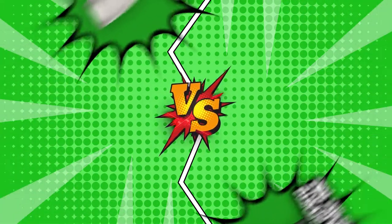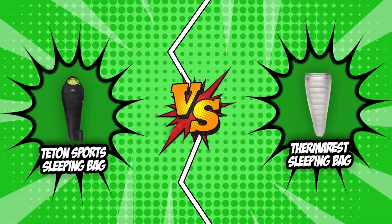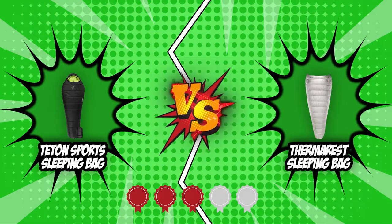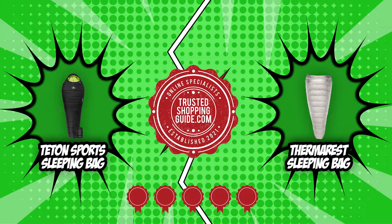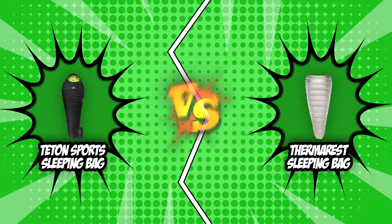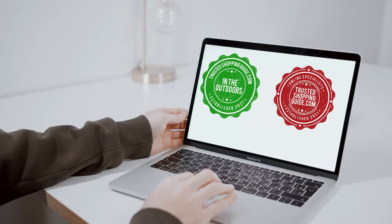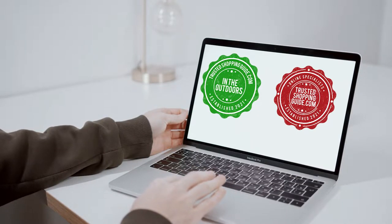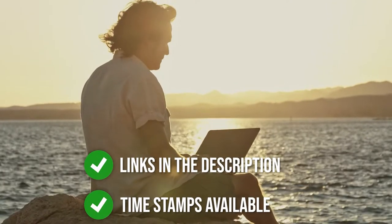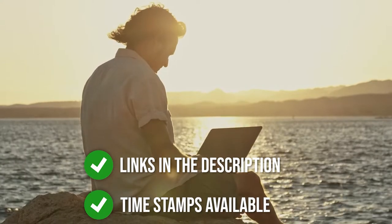In today's sleeping bag review, we have chosen two of the greatest contenders — the Teton Sport Sleeping Bag and the Therm-a-Rest Sleeping Bag — which both received five badges from our experts at TrustedShoppyGuy.com. If you are interested in the other sleeping bags that we reviewed, do check out our sleeping bag review video link below. If you want direct links to the products themselves, all these links are also listed below too.